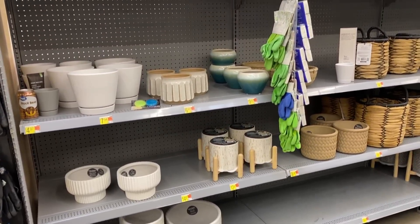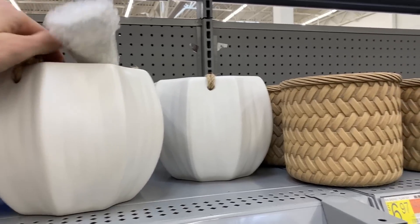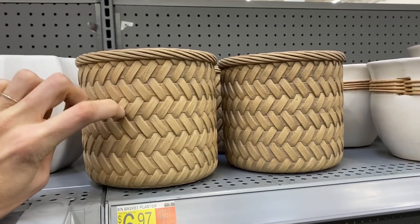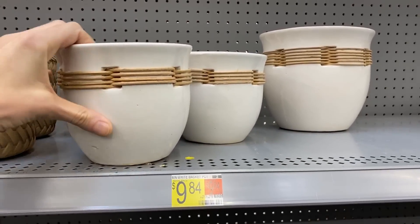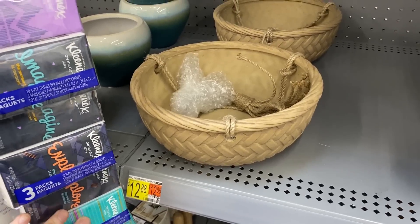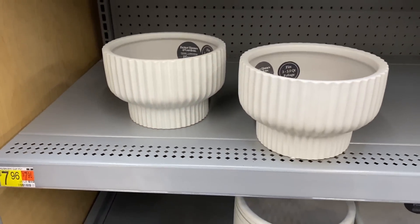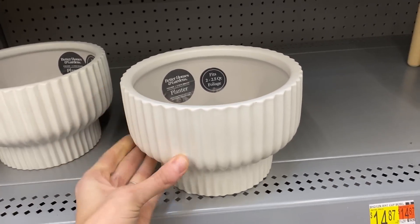Look at all the beautiful planters that Walmart has. These are not only beautiful for outside your house on the patio but also inside, and these are all ceramics so they're really heavy and great quality. You can get hanging options, ones with stands, or just regular traditional containers, but they all have a beautiful design on them. They look handmade and they're just really beautiful — and they're all at a really good price point.